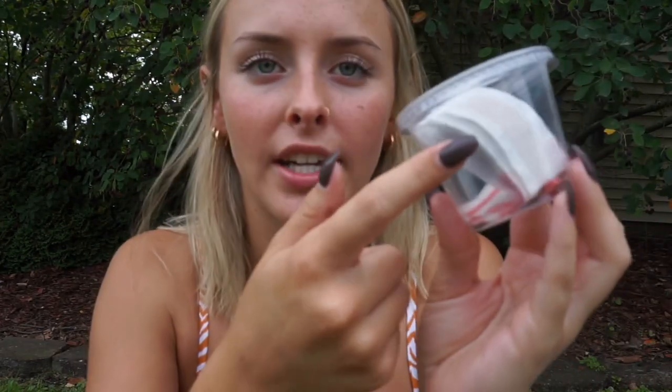I'm bringing this little container that has some Advil in it in case I get a headache, and also some band-aids in case I trip and cut my toe or something — just to be prepared. The last thing I'd definitely recommend bringing to the pool or beach is a big water bottle that will actually stay cold in the hot sun all day. This one is by Hydro Flask — it's the light purpley-pink one and it's 32 ounces.